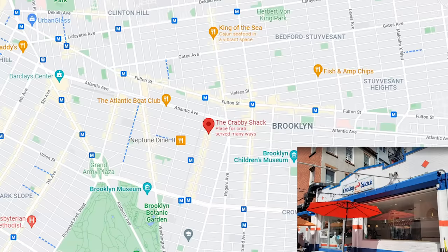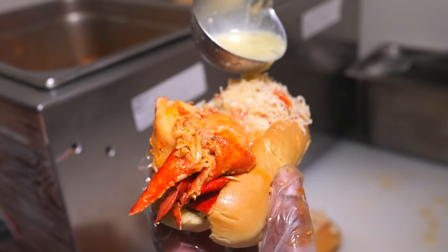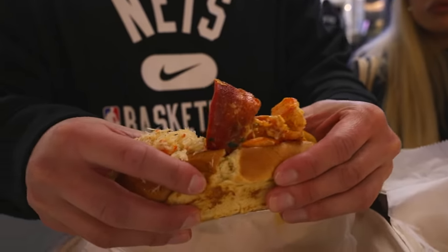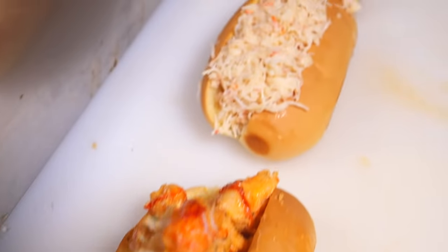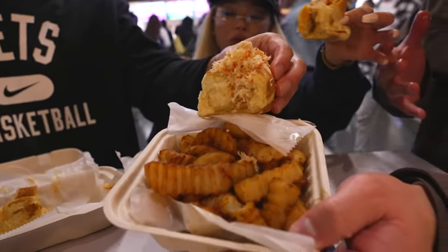Next up, we've got the Krabby Shack from Crown Heights. They have a location here at the Barclays. They got famous for doing the clobster roll, which is part crab, part lobster. That's real crab — a real crab roll here at Barclays. And to top it off, they've got the Old Bay fries. Old Bay is kind of like a Cajun-style seafood seasoning.